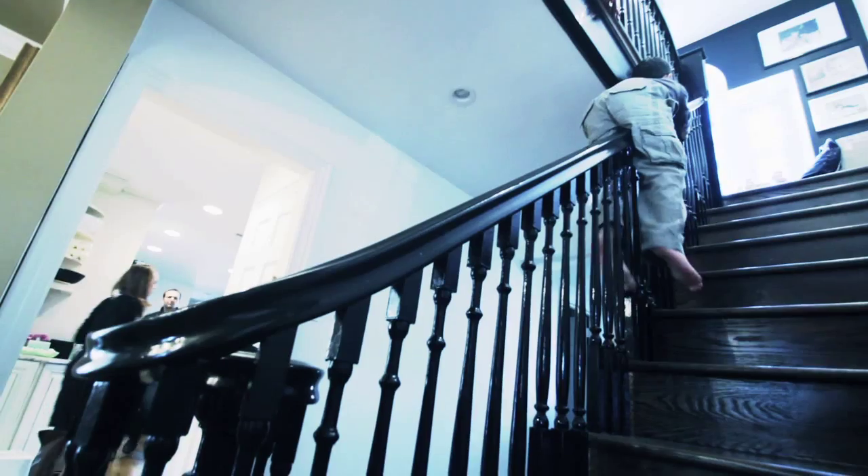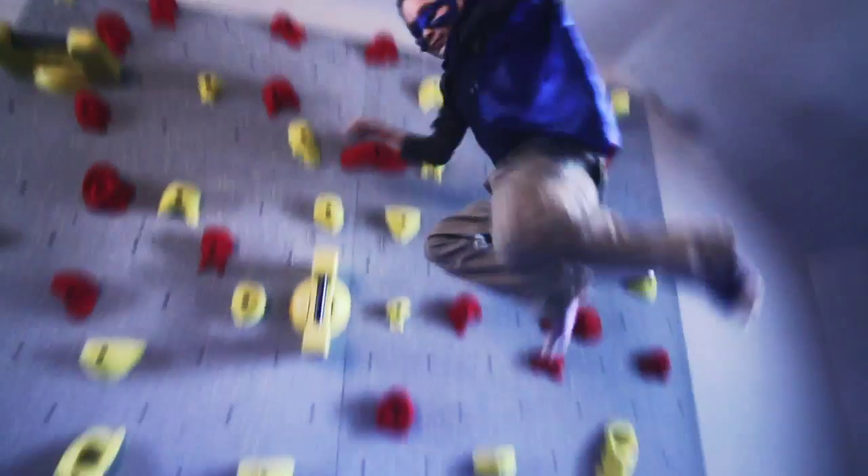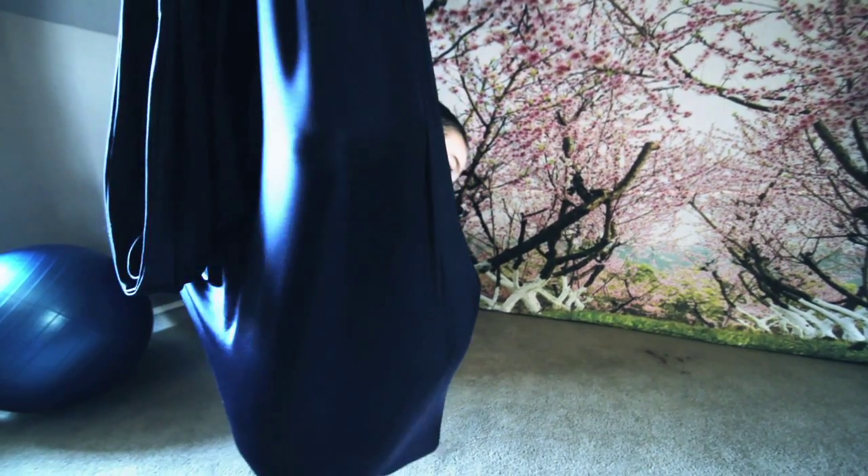My little monkey needs a place to swing so he can not only survive, but thrive. His new habitat is a godsend. It makes indoor play so much easier. Thank you Aviva and Fun and Function for this awesome new solution.